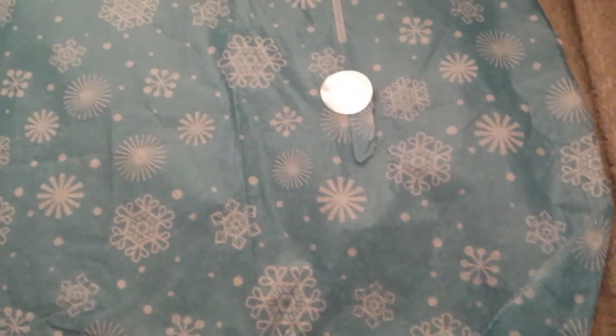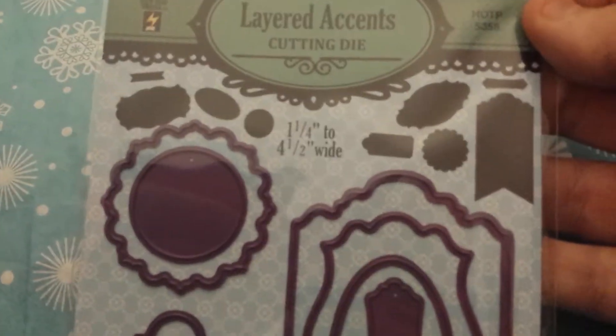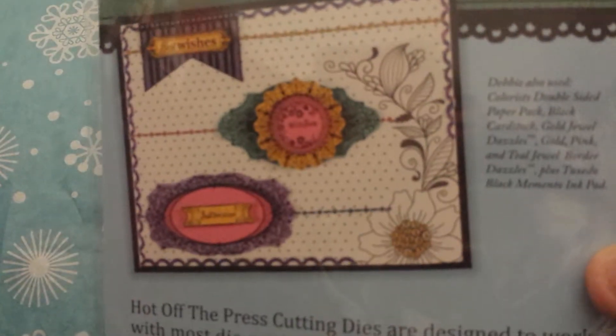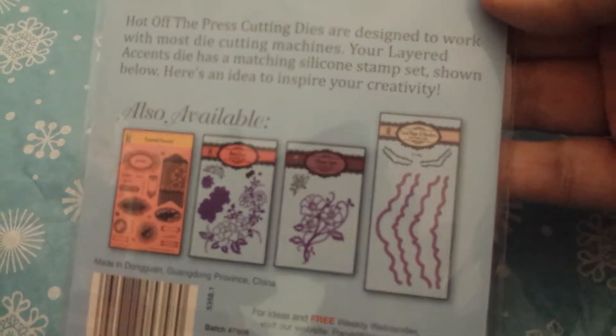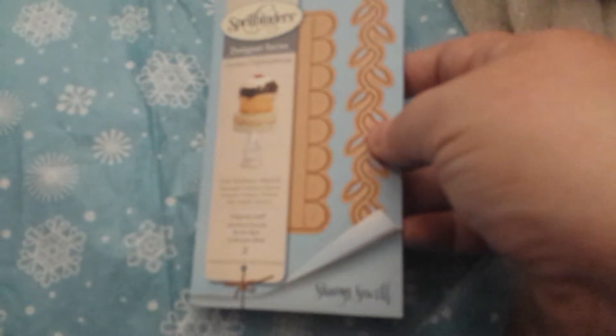And then I got this one — it's HOTP, and this is Layered Accents. Those are the pieces that you get and those are what they look like in die form — that's what they will look like. And I think this one had a picture as well, so those are some other ones I guess you can get. The layered accents was $6.99 and I guess 10% off.